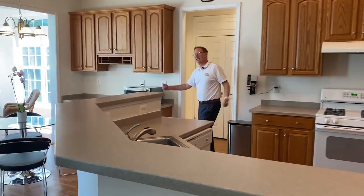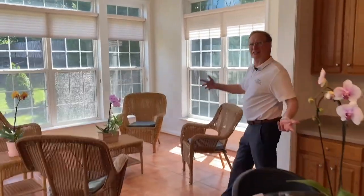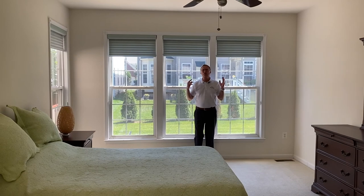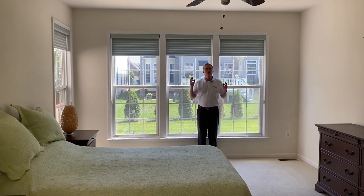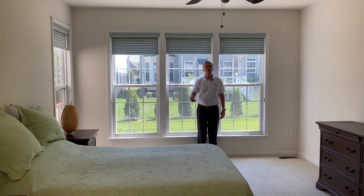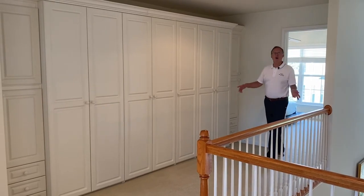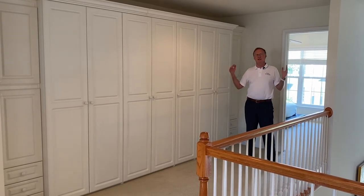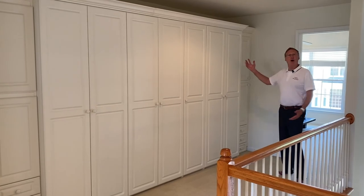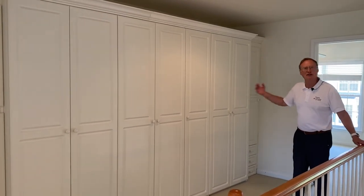The large eat-in kitchen flows into this dazzling sunroom. There's an impressive first-floor owner's suite with mahogany built-ins in the walk-in closet and a Jacuzzi tub in the bath. The upper landing and hallway is very wide and spacious, and you can see there's a wall of built-in extra cabinetry for convenient storage.